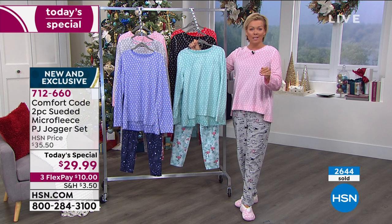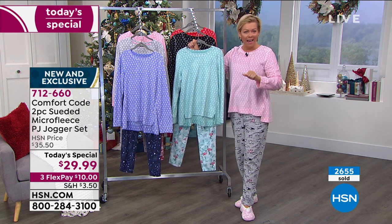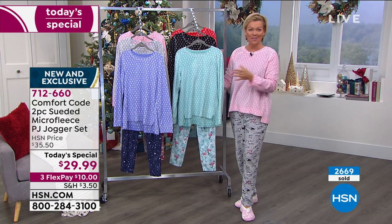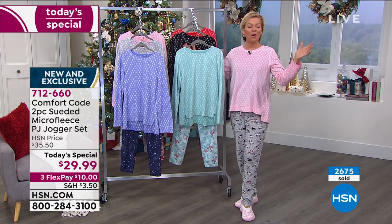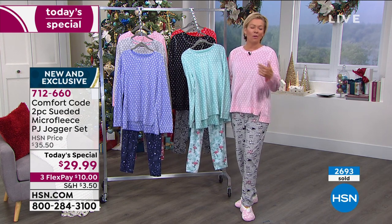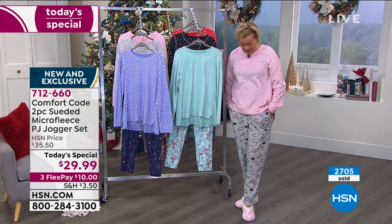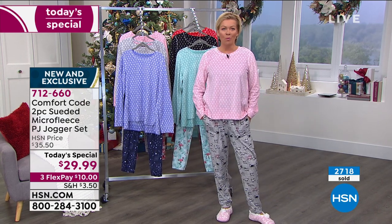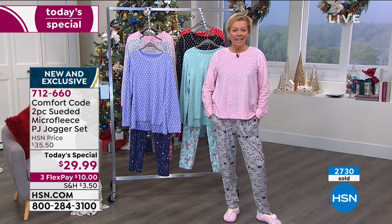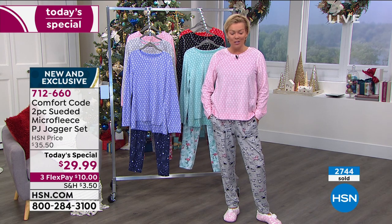On a flex it's $10, and that's any major credit card you choose. If you do have an HSN card, they're $7.50. Extended returns all the way through the end of January — think about that for gifts and for your own personal enjoyment through the holidays and beyond. This is about the way we have lived our lives this year. So 712-660 on our Today's Special.